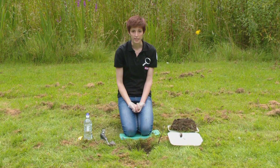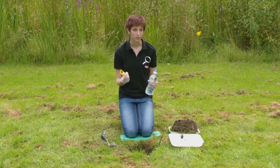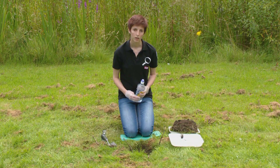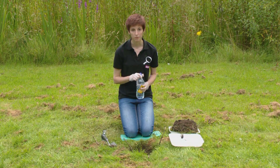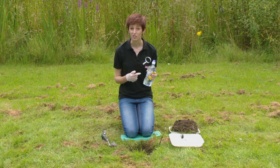Some worms burrow very deep, so we'll mix one teaspoon of mustard and 750 millilitres of water and pour that in. Not only will this help us assess drainage, but it will also tempt any worms that are underground up to the surface. This does not harm the worms.